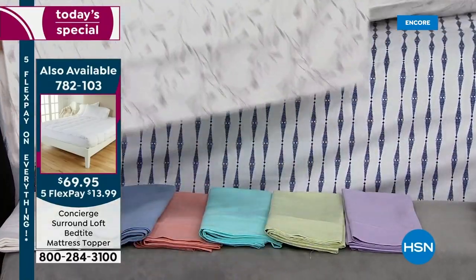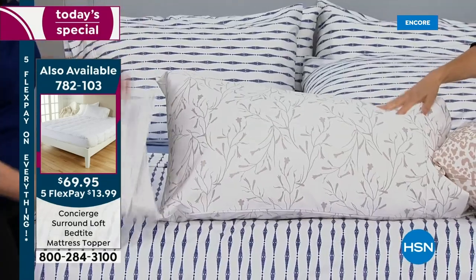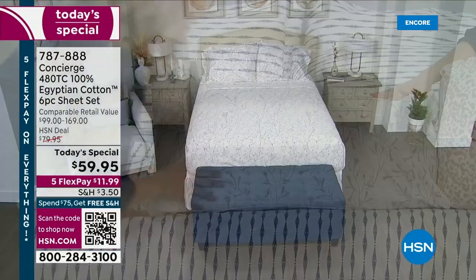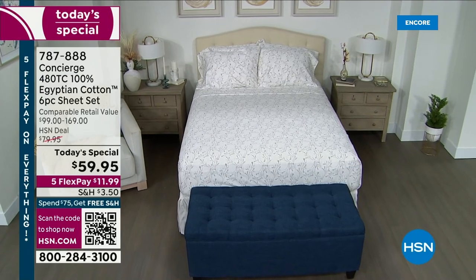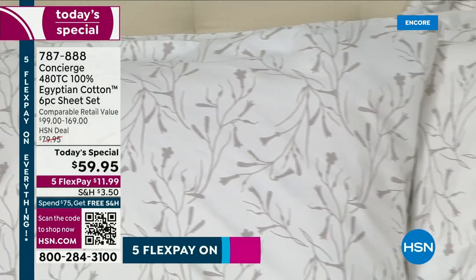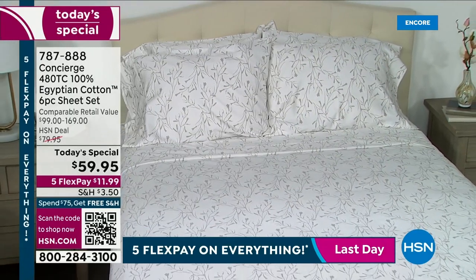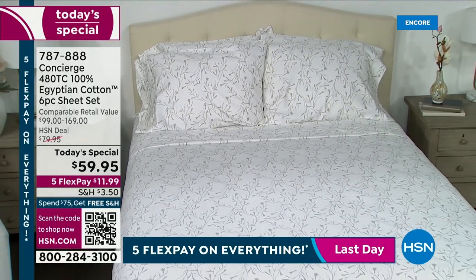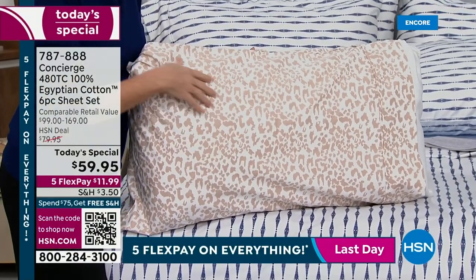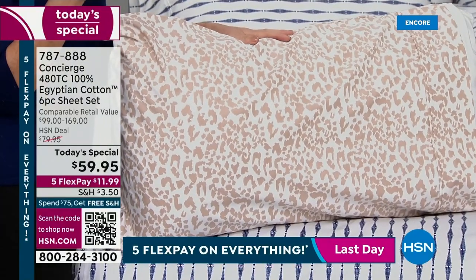The gray floral is like a botanical print — very subtle, very modern, almost like twigs. That one is limited — last call on the gray floral, we're going to take it off the bed in about five minutes. We have twin and twin XL only. The neutral animal print — one host says she has it at home — it's like a latte with beautiful ivories and caramels, very subtle, not over the top.